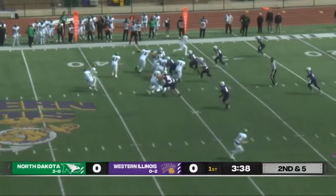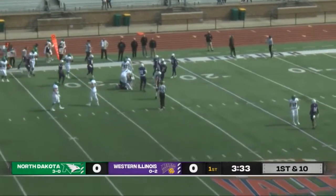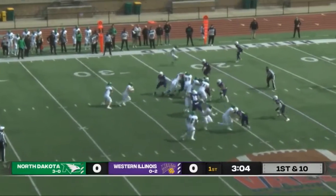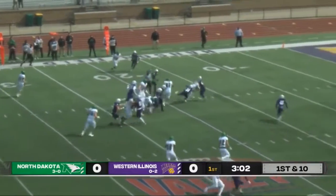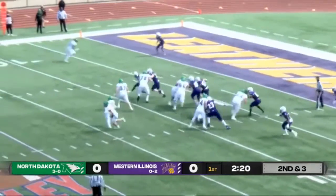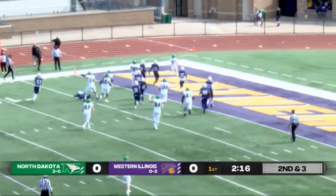Tommy Schuster takes the snap, handoff, nice lane there for the Fighting Hawks. The offensive line finally made a hole for him and he was able to get through. Handoff again, nice lane once again, he's brought down at about the 15 yard line. Another handoff, big cutback to the left, makes his way into the end zone.